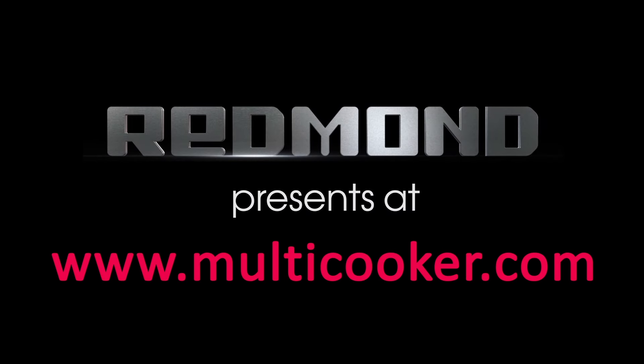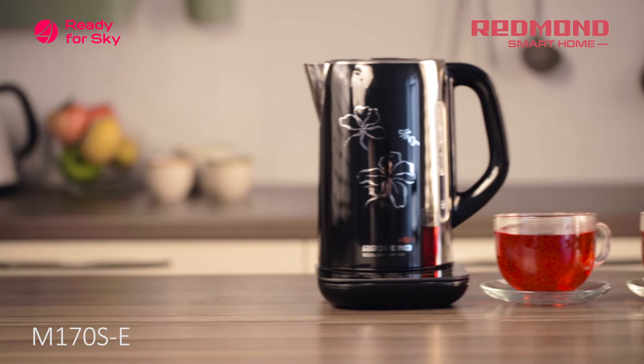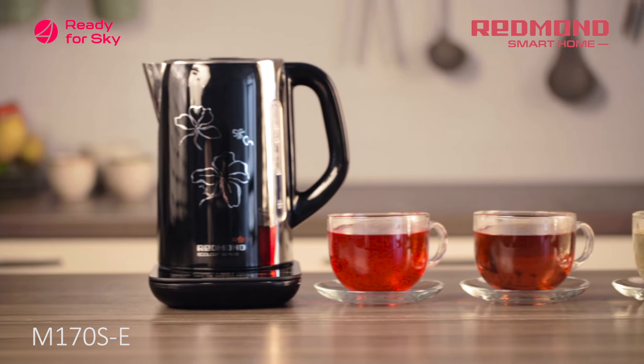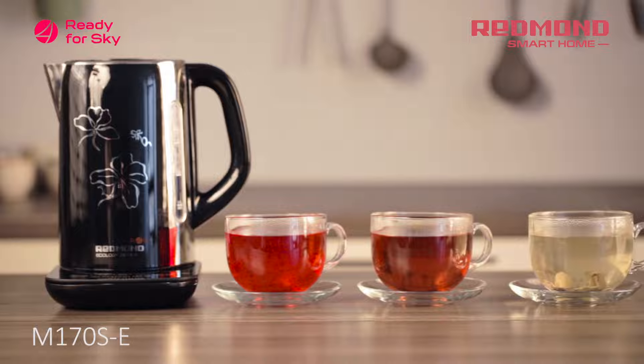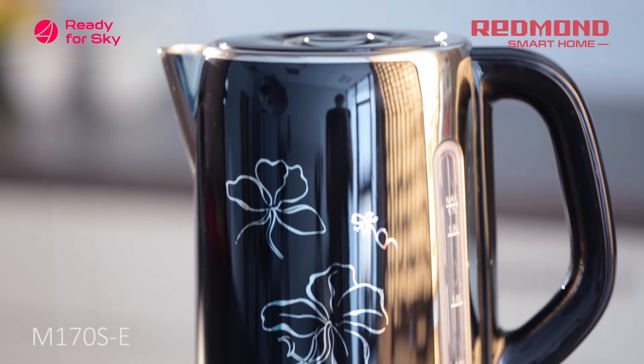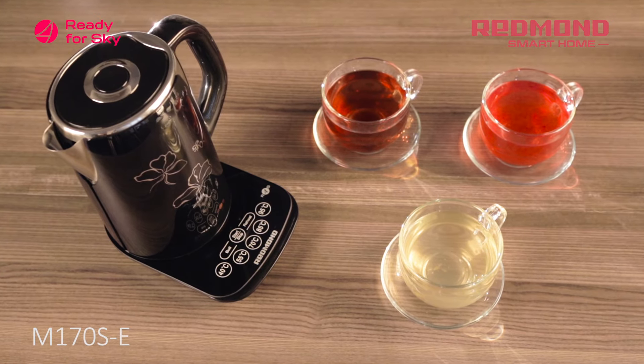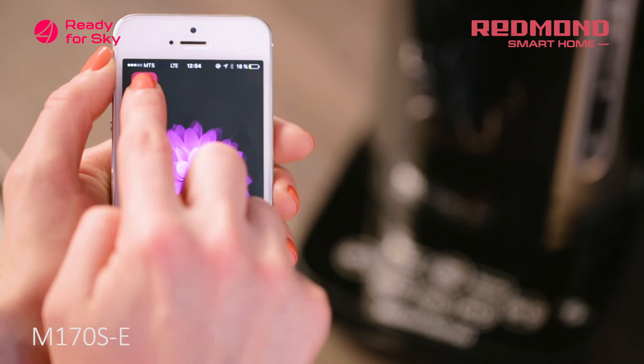Redmond presents at www.multicooker.com. Redmond has now introduced a new innovation: the Sky Kettle M170SE, a smart kettle with Ready for Sky remote control technology. The Sky Kettle can be controlled from anywhere in the world via the Ready for Sky application, which can be used universally on all smart devices.